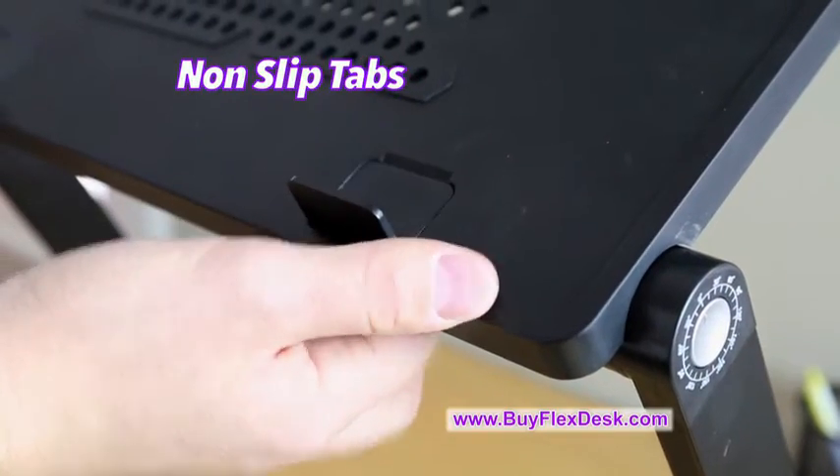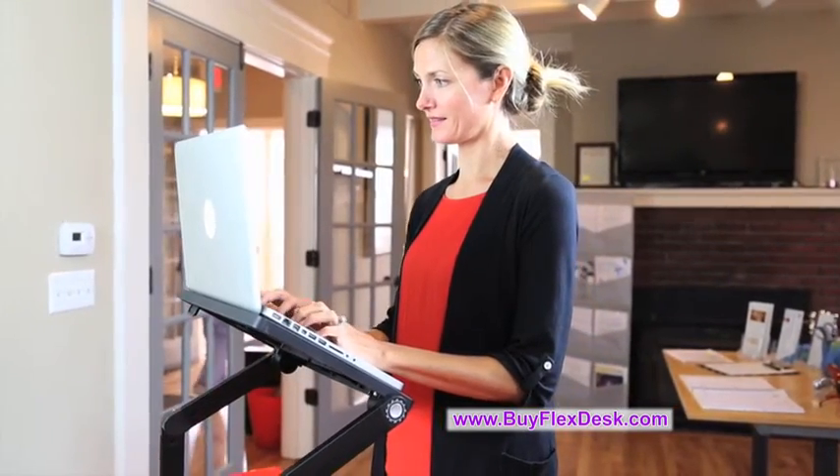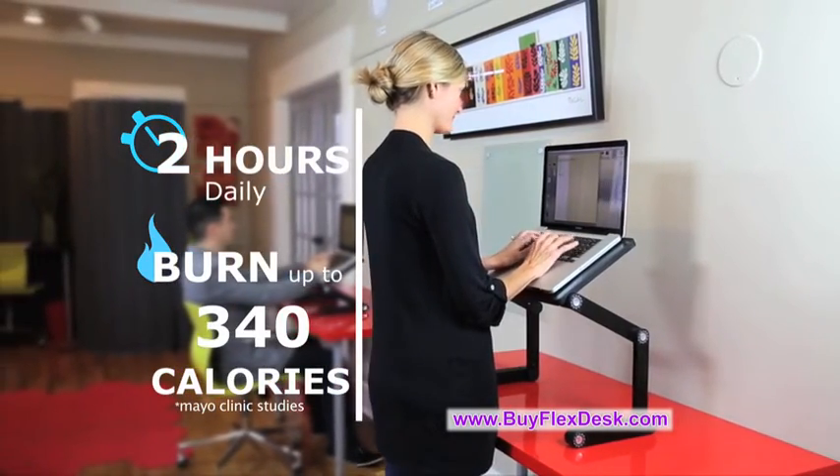And with the non-slip flip-up tabs, it makes sure nothing slides off. Recent studies show that simply standing at your desk for just 2 hours a day can burn up to 340 calories and increase blood flow.